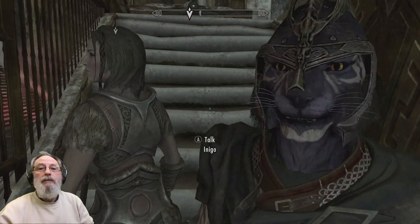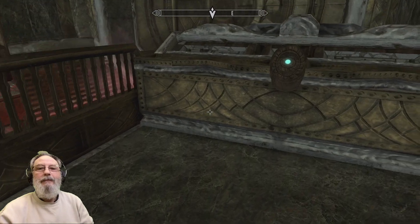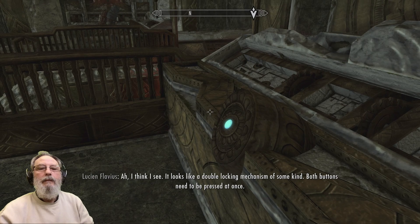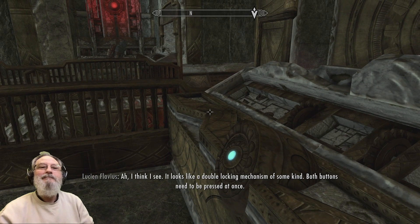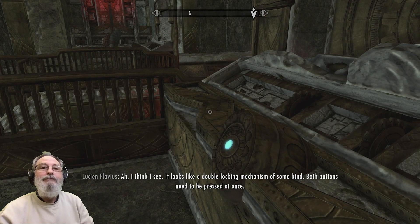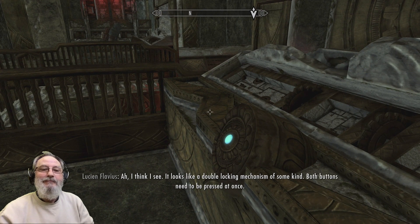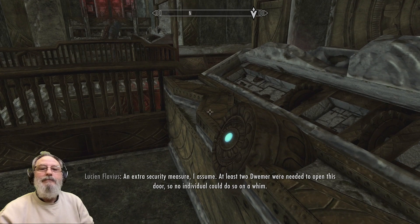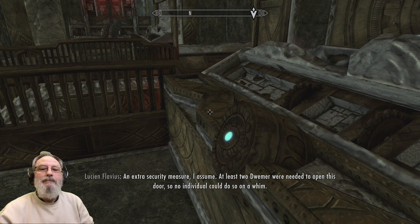How about a button each? I think I see — it looks like a double locking mechanism of some kind. Both buttons need to be pressed at once. An extra security measure, I assume. At least two Dwemer were needed to open this door, so no individual could do so on a whim.